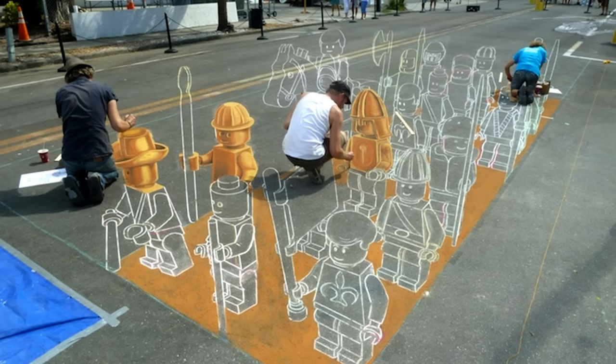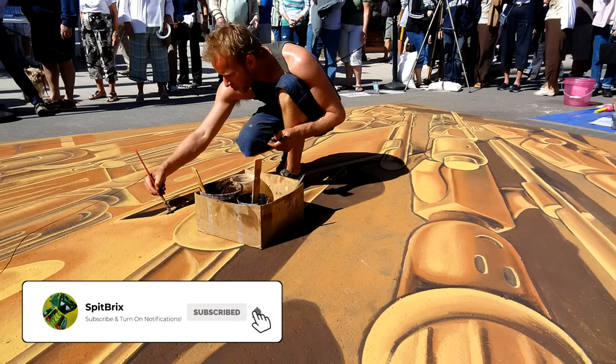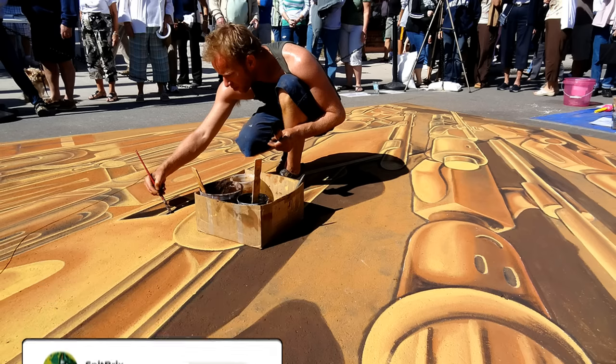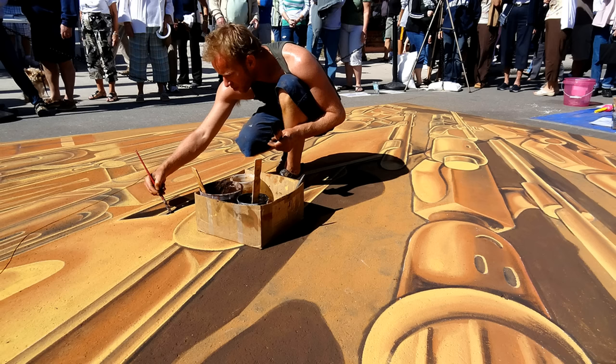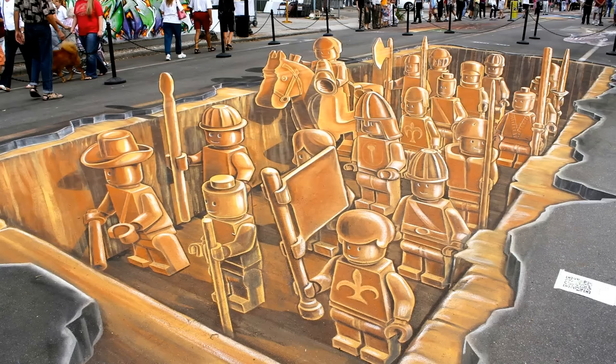Here is Leon and his team working on the art piece. A lot of skill and time goes into this. They use paint rather than chalk — more like a mural on the ground, which makes sense given how long it takes. The finished design was created in Florida. The end result is fascinating: it looks like not only is there a hole in the street, but there are also 3D LEGO figures inside that hole as if they were the Terracotta Army in LEGO form.